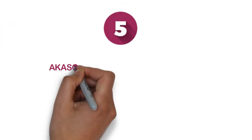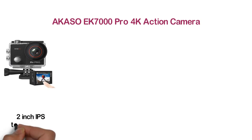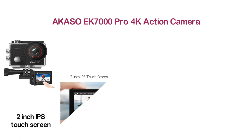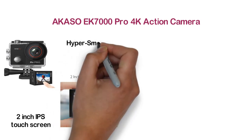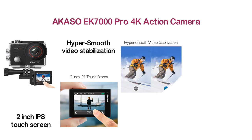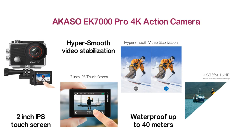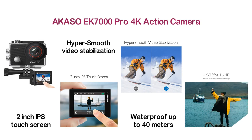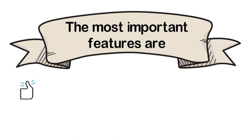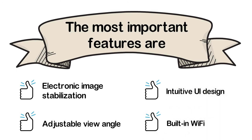At number 5, the Akaso EK7000 Pro 4K Action Camera. A small and compact camera designed with a 2-inch IPS touchscreen for convenience. One of its most important features is hyper-smooth video stabilization that captures images without shake or blur. The camera records ultra-sharp and clear footage, is waterproof up to 40 meters, and is suitable for water sports like surfing, swimming, and diving. You can easily adjust the view angle to suit your needs. Key features: electronic image stabilization, adjustable view angle, intuitive UI design, and built-in Wi-Fi.